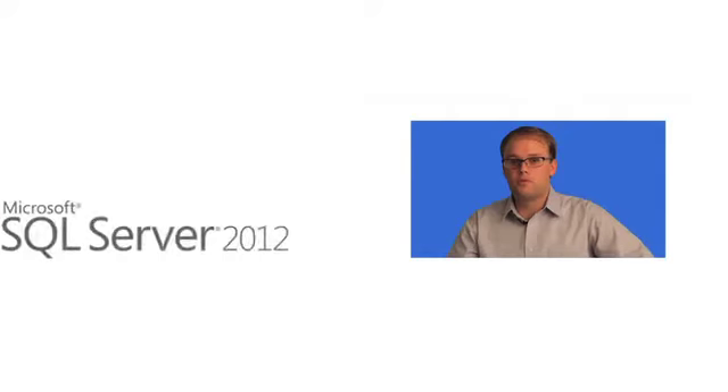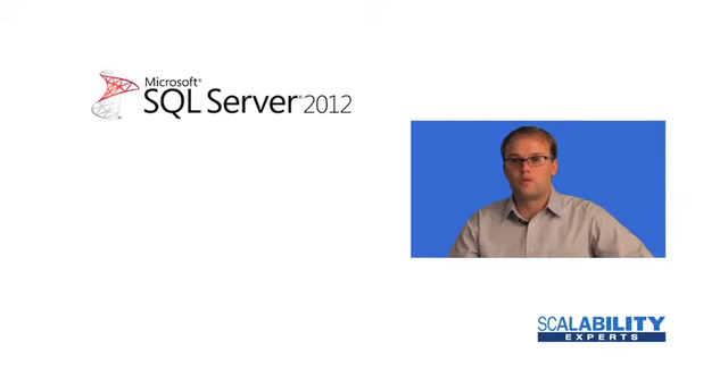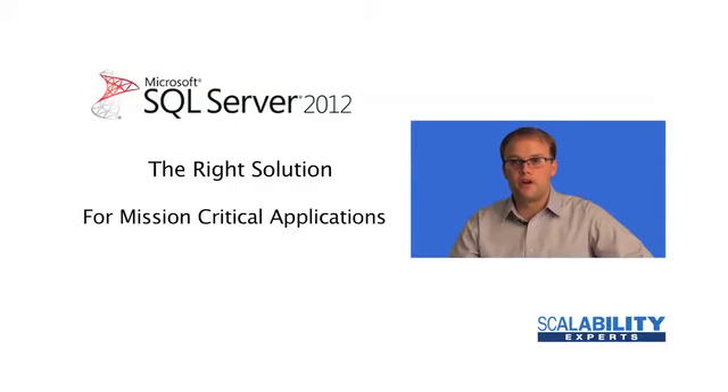As Senior Architect, I get to experience a broad range of scenarios at different Fortune 500 companies. I've been impressed with this new release of SQL 2012 and I wanted to speak to you today about why I think it's the right solution for your enterprise and your mission critical applications.